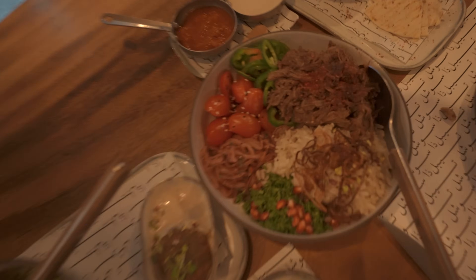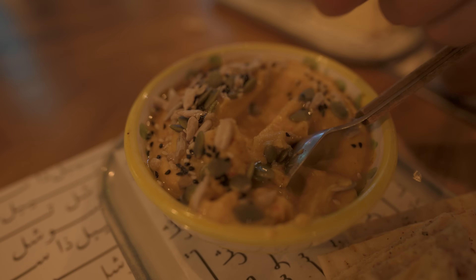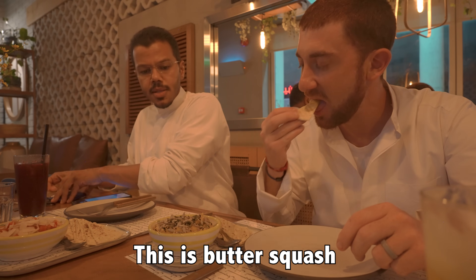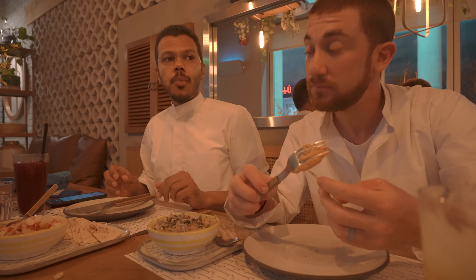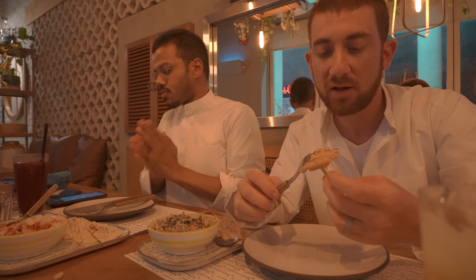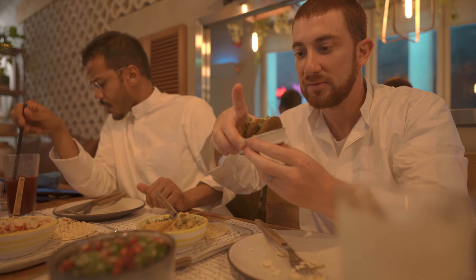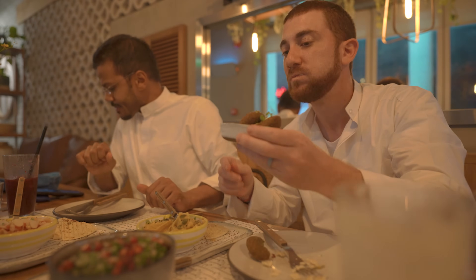Now let's see how much an average meal will cost you in Kuwait. My friend Suleiman and I are heading to a Lebanese restaurant. It's a butter squash hummus. In Kuwait, the food is soaked — you just have a mix of all different people that come here to bring their own cuisine. Look at this falafel. That's money. This is tabbouleh.